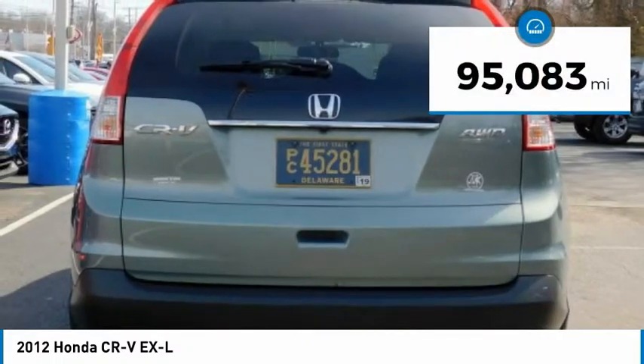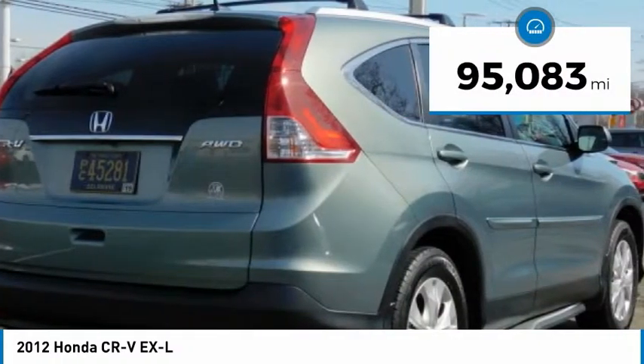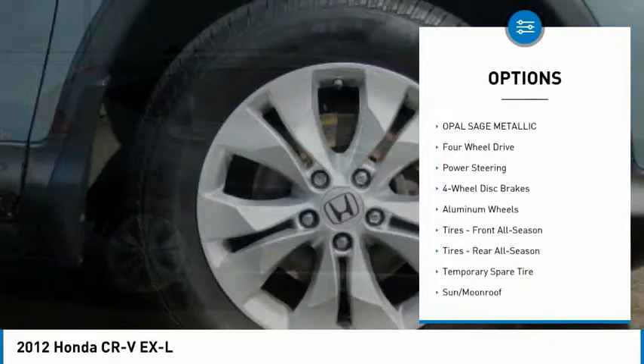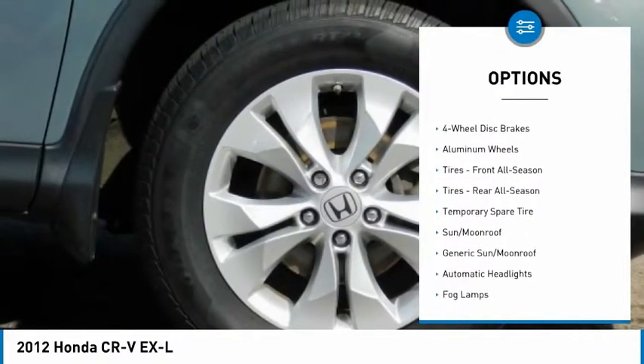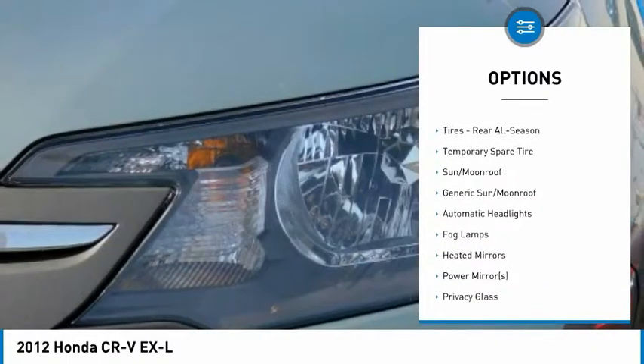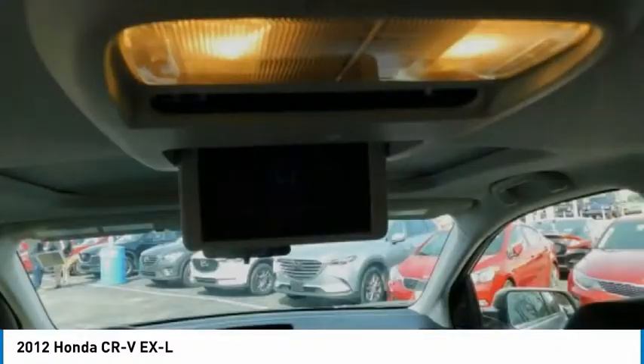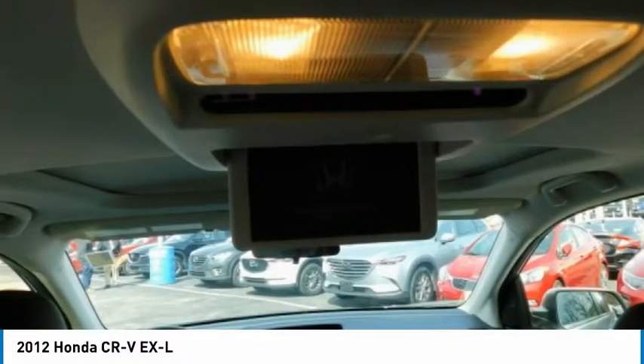This vehicle has less than 100,000 miles. Here are some of this vehicle's great options: backup camera, running boards, steering wheel audio controls, keyless entry, anti-lock braking system, stability control, traction control, Bluetooth, leather-wrapped steering wheel, and adjustable steering wheel.